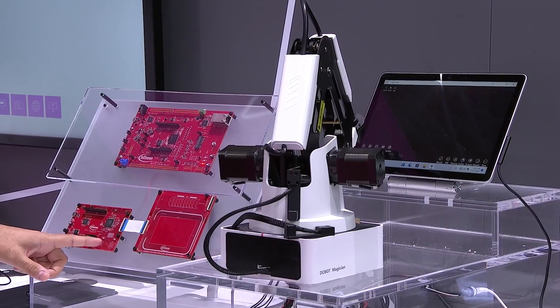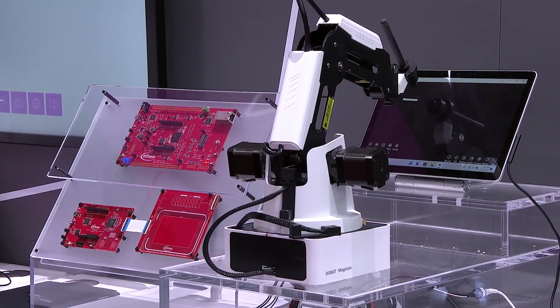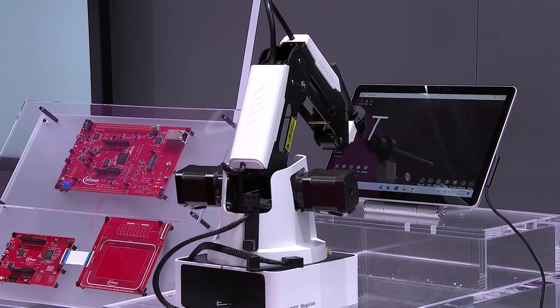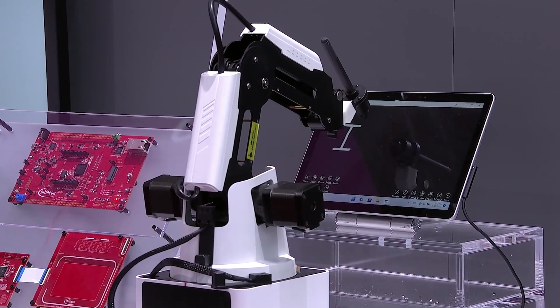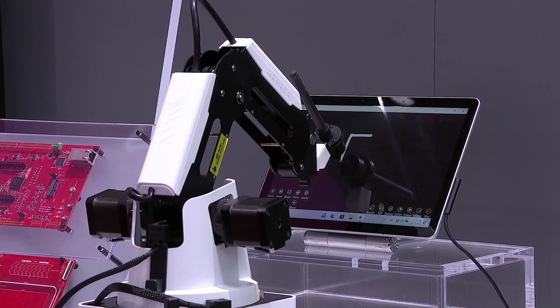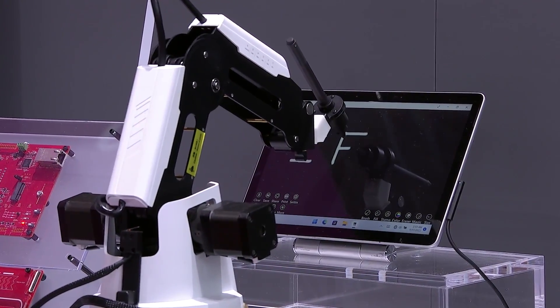I can show you one mode where the robot arm tries to write 'IFX' on the tab. You can see it's putting in the right coordinates, moving the motors accordingly — your X, Y, Z movement. Everything is controlled by the device.